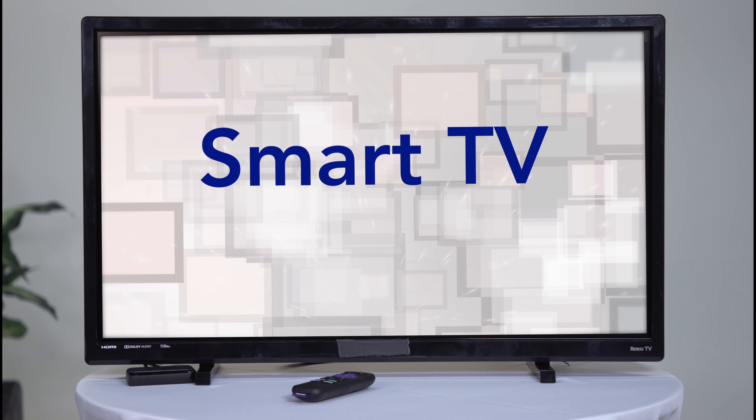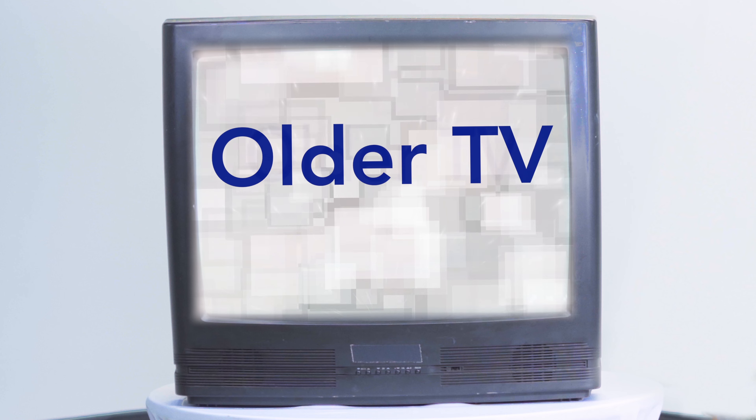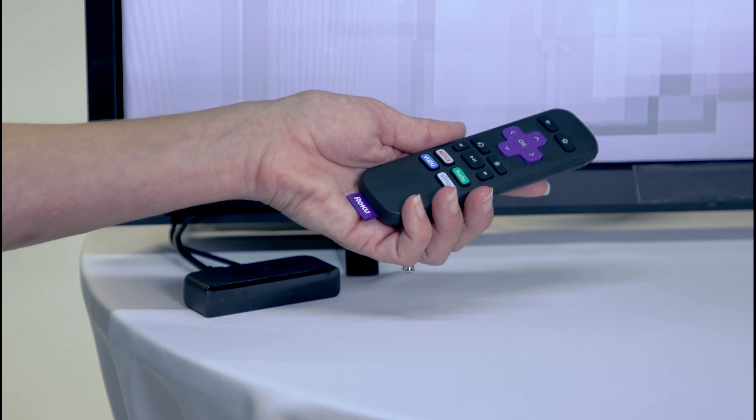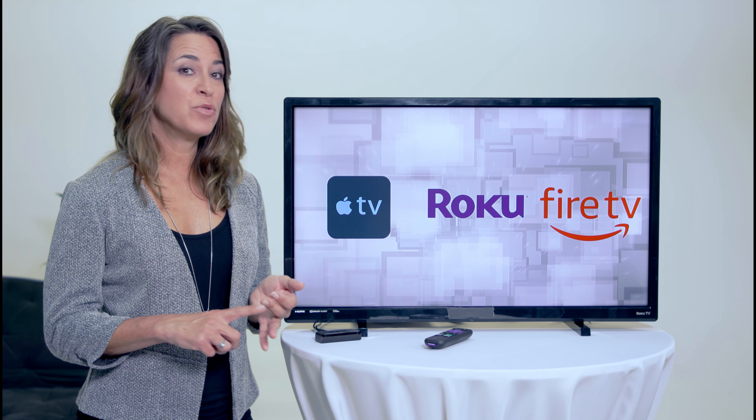To get started, you need a smart TV or a streaming device. If you have a smart TV, great — you're ready to download streaming services. If not, you'll need to explore your device options. Your streaming device will enable your TV to connect to the internet.